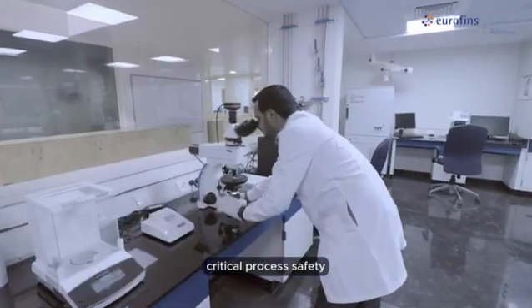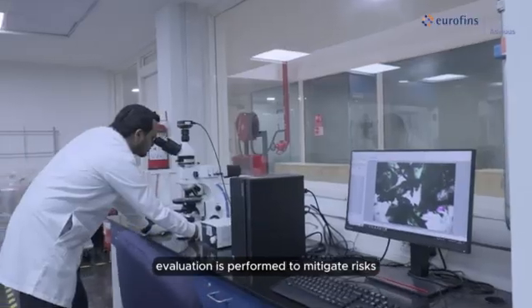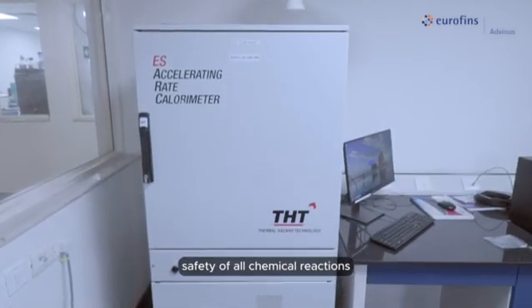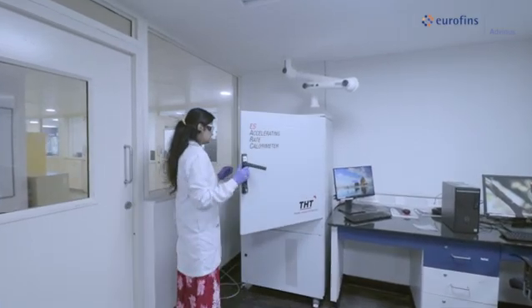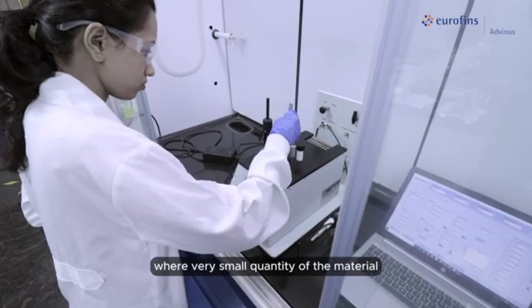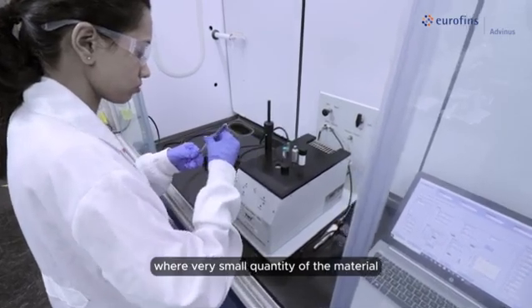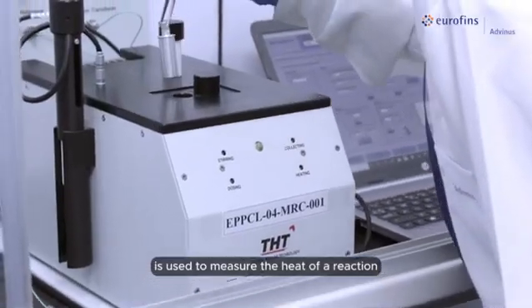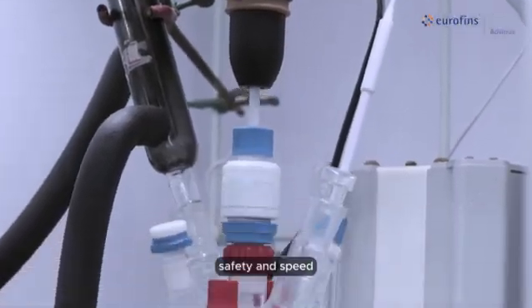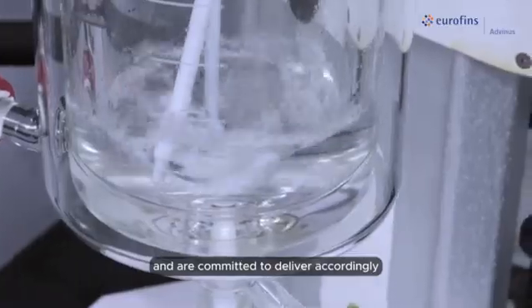Critical process safety evaluation is performed to mitigate risks. Our process safety lab is well equipped to assess the safety of all chemical reactions. The safety lab is also fortified with a micro-RC, where very small quantities of material are used to measure the heat of a reaction. We understand the importance of quality, safety, and speed, and are committed to deliver accordingly.